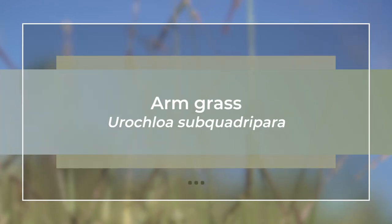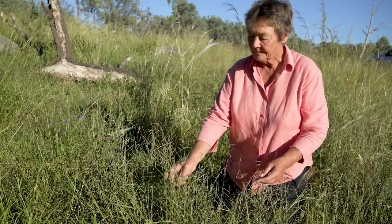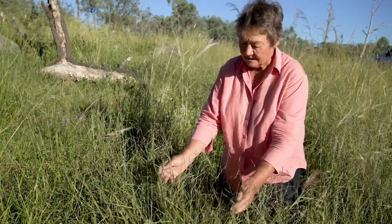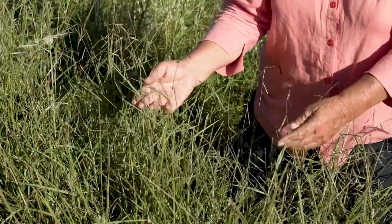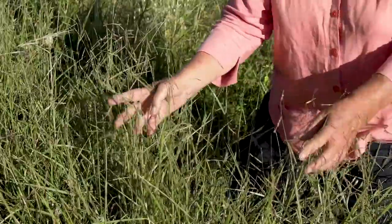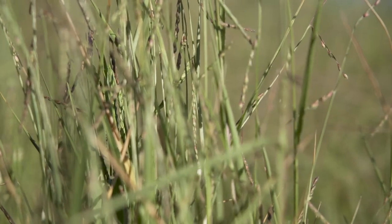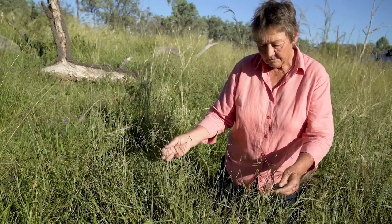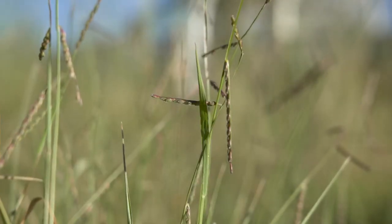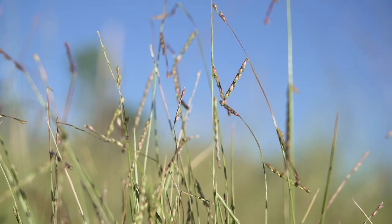Uricloa subquadripera is arm grass, and this is another new species here — I haven't seen it prior to this year. It's particularly prevalent after summer rains, which would perhaps explain its sudden appearance, and it can produce a high volume of high quality leaf material which is quite palatable to sheep and cattle.